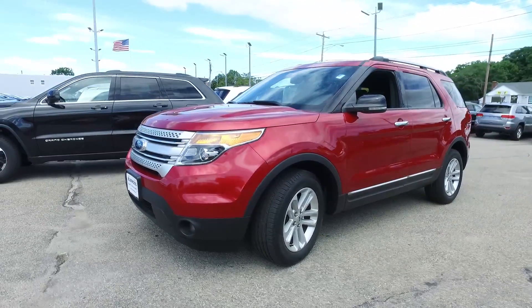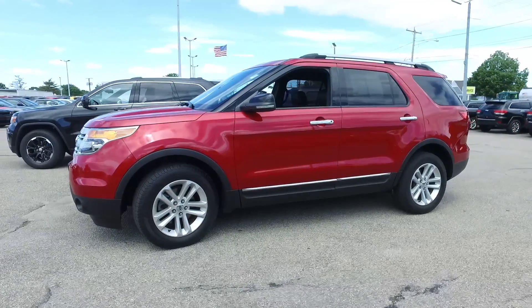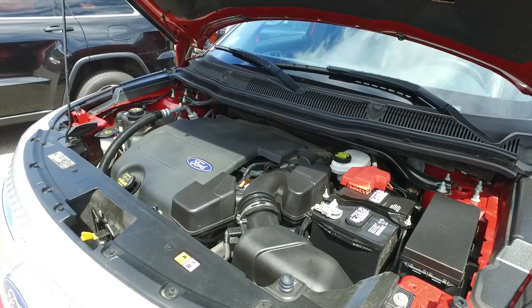If you're looking for a seven-passenger SUV and a lot of value, this is it. It's a 2011 Ford Explorer XLT package, so lots of upgrades in this one. Only 38,000 miles, which is very low for a 2011.